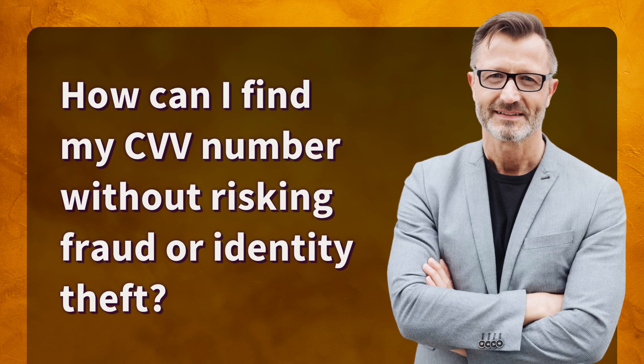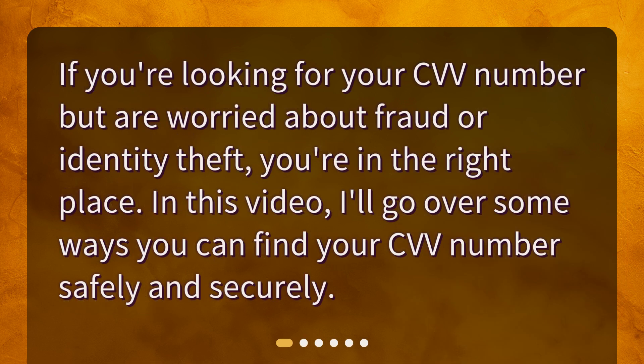How can I find my CVV number without risking fraud or identity theft? If you're looking for your CVV number but are worried about fraud or identity theft, you're in the right place. In this video, I'll go over some ways you can find your CVV number safely and securely.